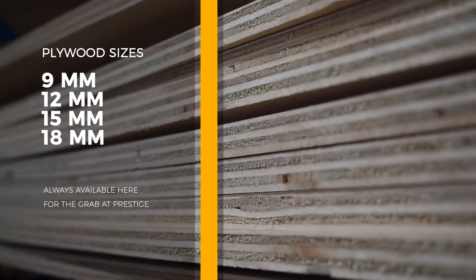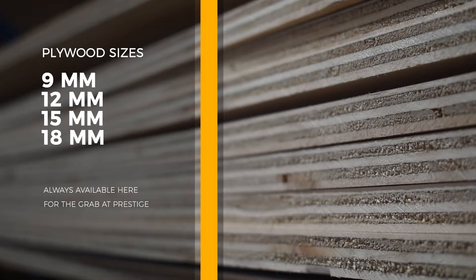The material that we sell is always available here for the grab if you want. You can come, pick it up, and take it to your roof. So if you come here, we'll be able to give you everything you need for the application you're looking for. As a roofer, come have a look — you grab everything you need and off you go.